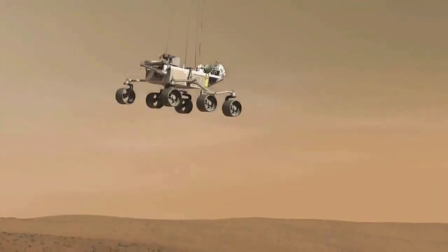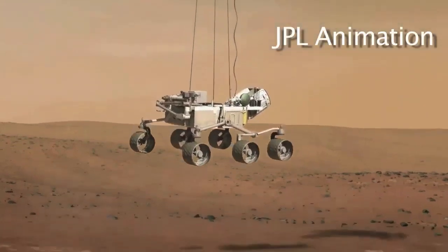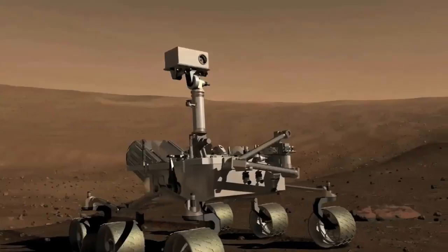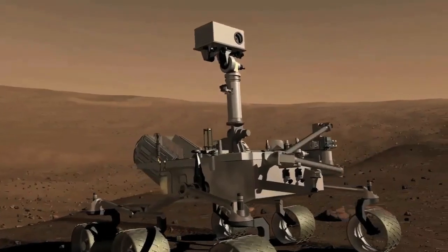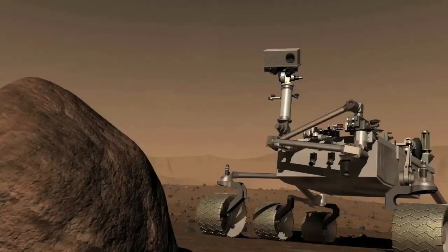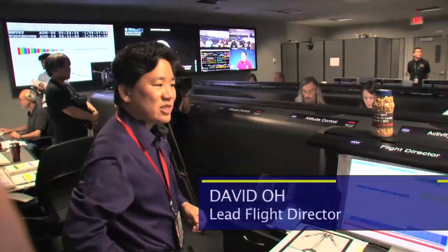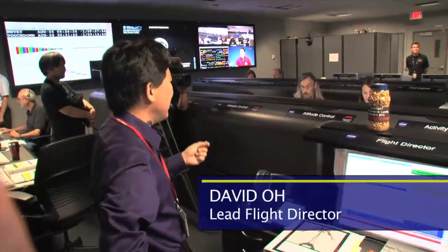The mission's Curiosity rover is expected to touch down sometime after 10:30 p.m. Pacific time on August 5. The rover carries three technologies with LANL connections: science packages ChemCam and CheMin, and its nuclear power generator and heat source.